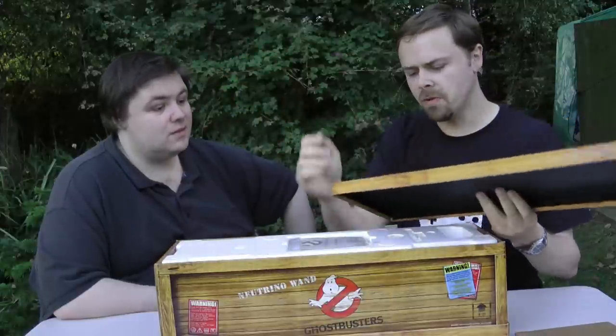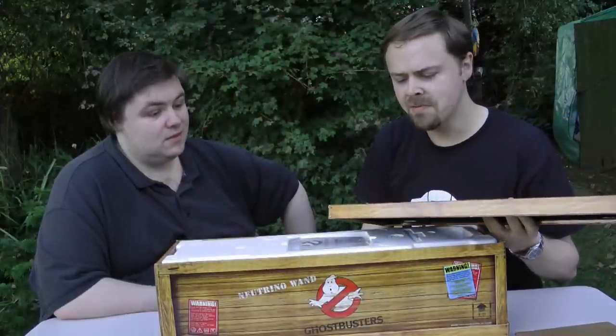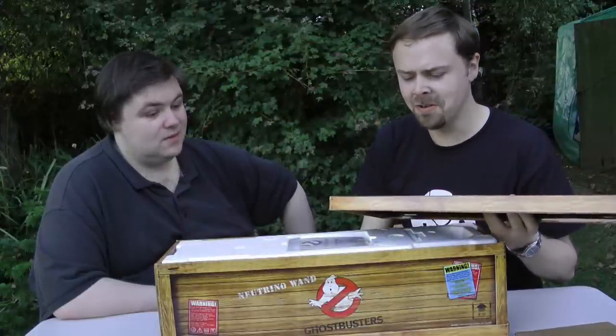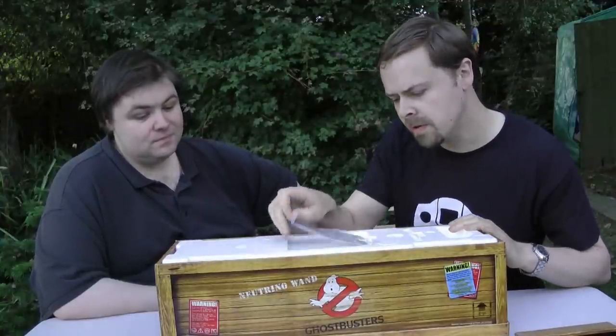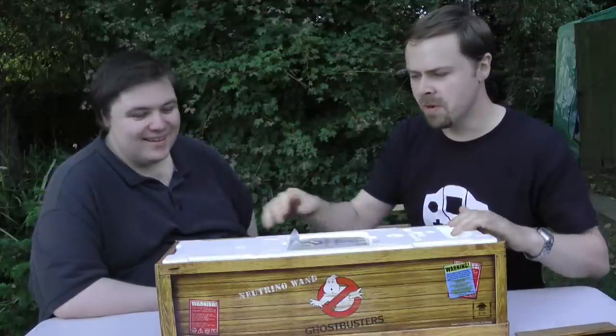There's a warning: do not cross the streams unless there is a 100-foot marshmallow man threatening to destroy your city. Hilarity ensued. Here are the instructions — I'll avoid the instructions because I think you probably know what you're doing with it.